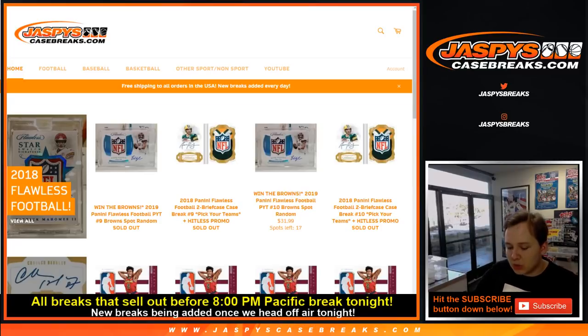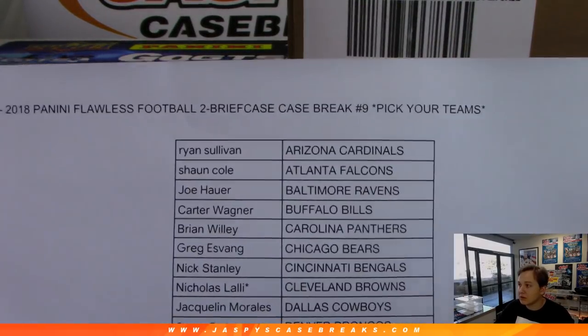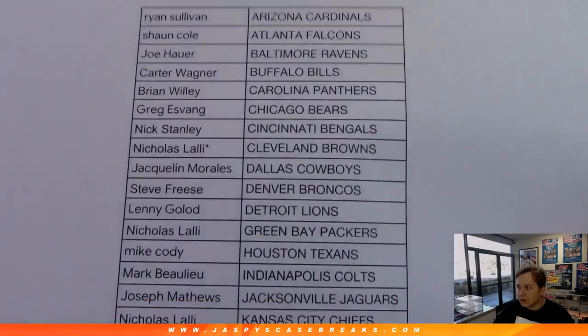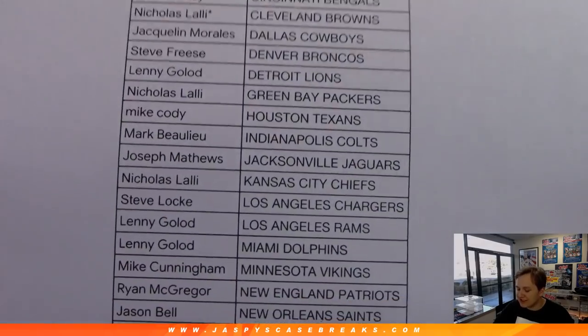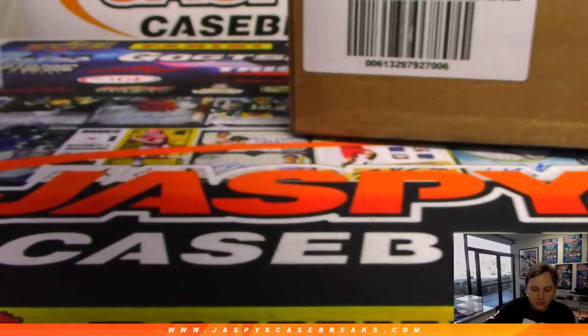Alright, how's it going everybody? This is 2018 Panini Flawless Football 2-box briefcase break, number 9. Pick your team sold out on jazbeescasebreaks.com. Thanks everybody for getting in. Here is who got what. Football sold out so quick here. Last spot mojo went to the Cleveland Browns. Nicholas L. won them in the spot random for number 9. Good luck everybody, here we go.